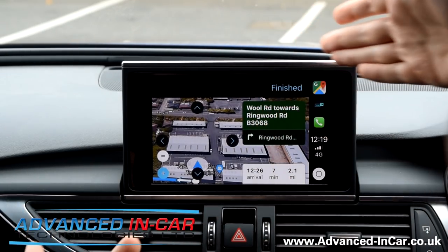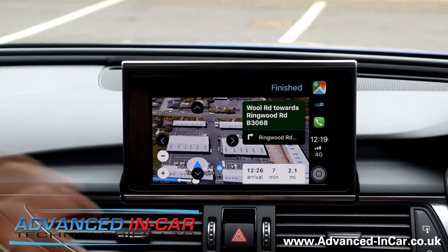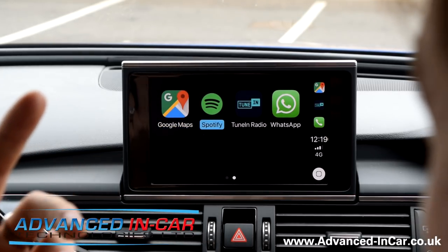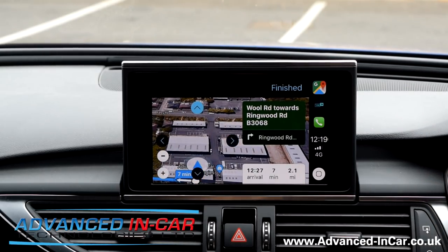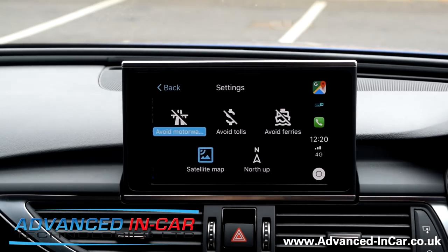You can go back to your system — certain vehicles will give you routing information on your driver information system — and you can have other apps running at the same time, such as Spotify, TuneIn, and all that sort of stuff. When you're ready it will route you, and then you can go back. You can also turn off the volume if you want.